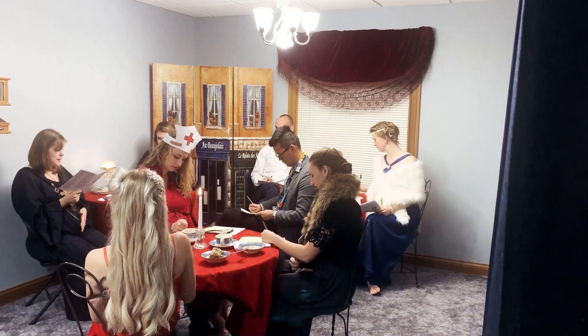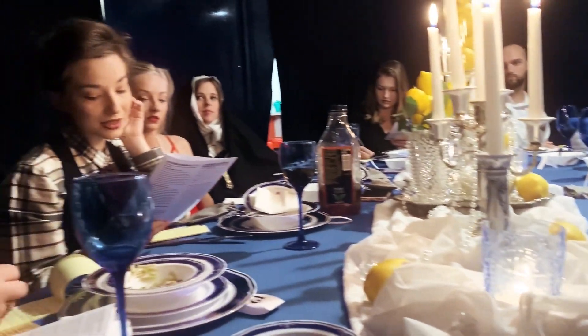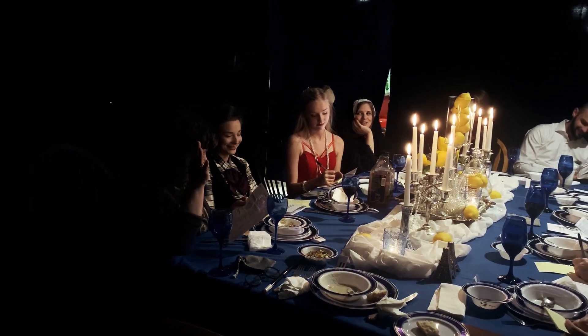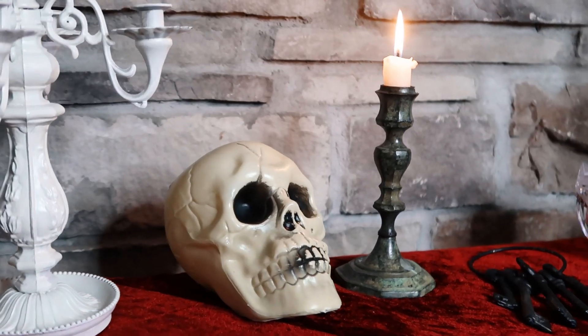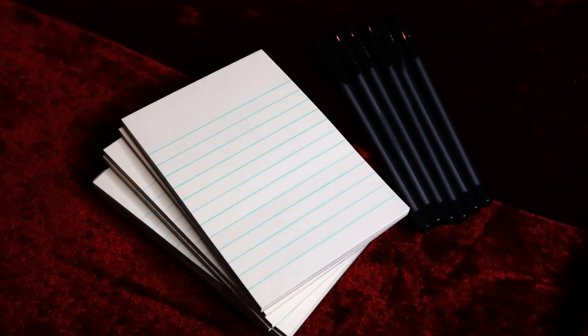We went around from room to room — the mystery took place over three different acts, each act in a different room. Each person got into character with their costumes and accents. At the end of the night, we tried to figure out who the murderer was, and we ended up being right. For party favors, I gave people mini magnifying glasses and little notepads to take notes during the mystery.